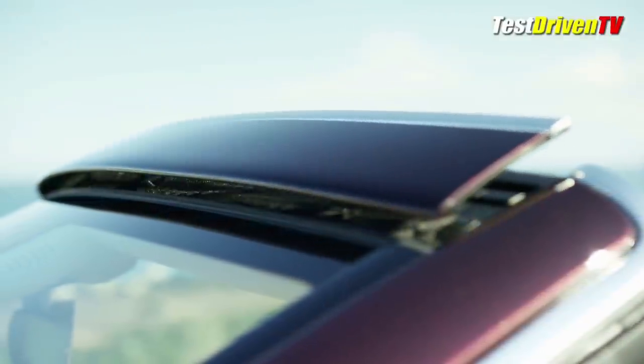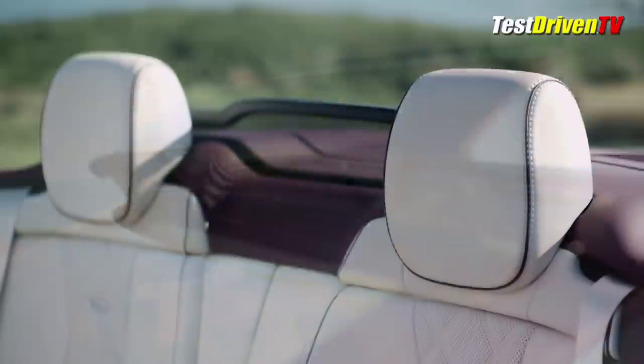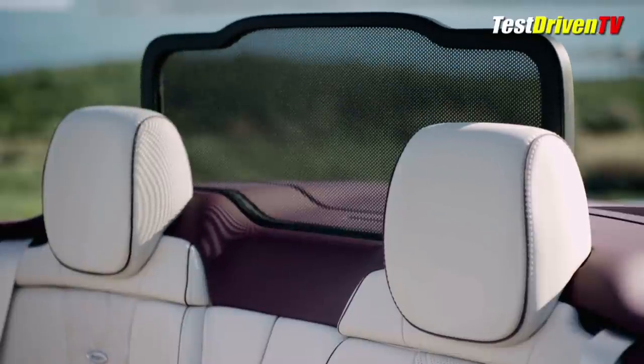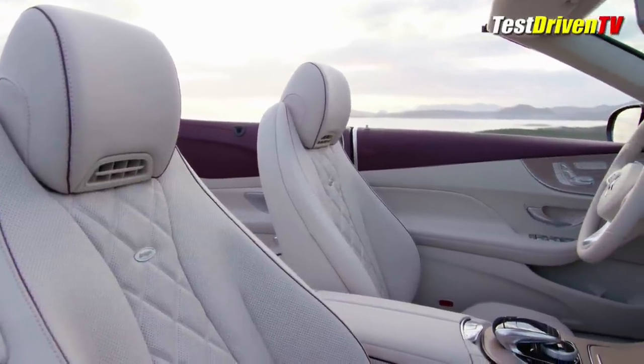When the top is down, an available active aerodynamic system called AirCap raises a wind deflector at the top of the windshield and a wind blocker just behind the rear seats. Together, they reduce the buffeting and wind noise at speed. And on colder days, the AirScarf venting on the seats keeps warm air on your neck — that's pretty nice.